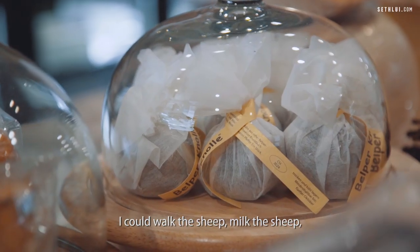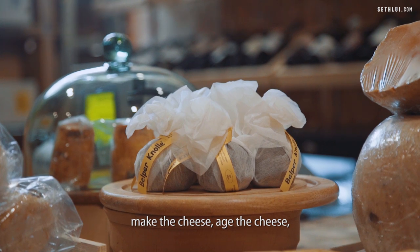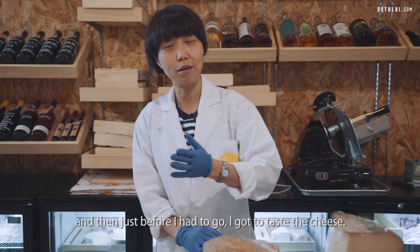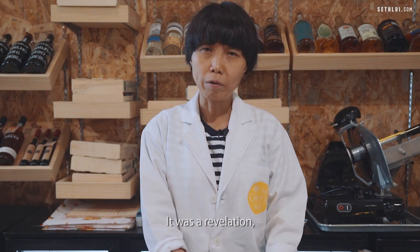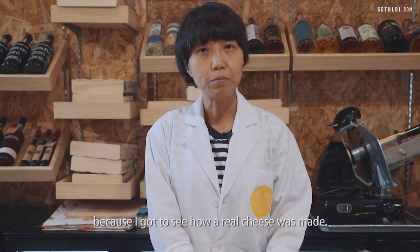I could walk the sheep, milk the sheep, make the cheese, age the cheese. And then just before I had to go, I got to taste the cheese. It was a revelation because I got to see how a real cheese was made.